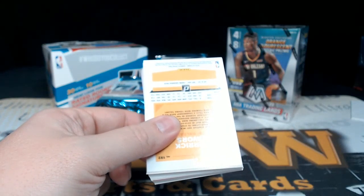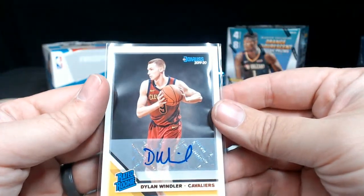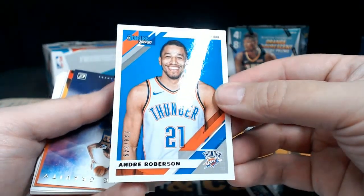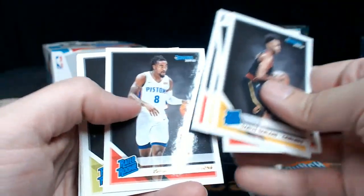Pack number two. Dylan Windler — there's our autograph from pack number two, that was early. Dylan Windler for the Cavs, Rated Rookie auto. Terence Mann numbered to 199, Andre Roberson numbered to 349 Press Proof. Defying Gravity LeBron James, that's a cool card. A Crunch Time Lillard, Dennis Rodman. Rookies: Garland, Horton-Tucker, Dumboia, Bone Reddish.